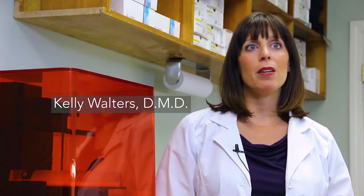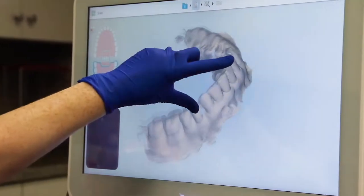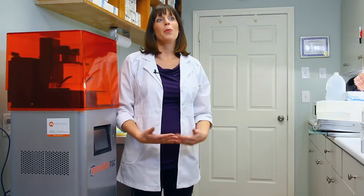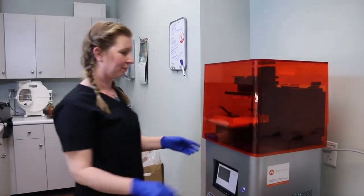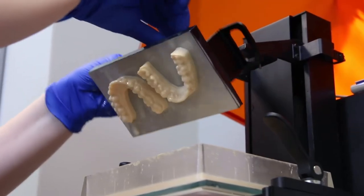3D printing seemed a natural progression from our 3D intraoral scanner. We were in the market for a good printer and I was looking at all different kinds. Ultimately the EnvisionTech Vita was going to print models for me at a much quicker pace than any other printer that I was looking at.